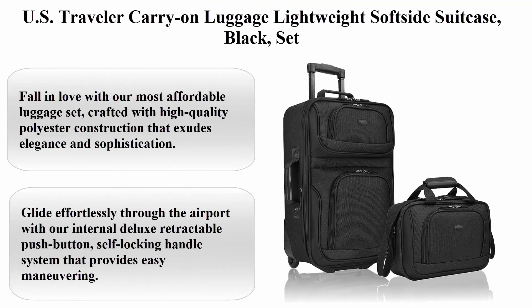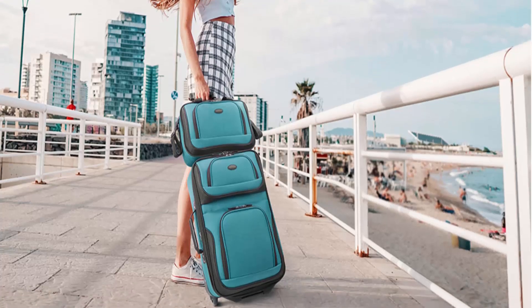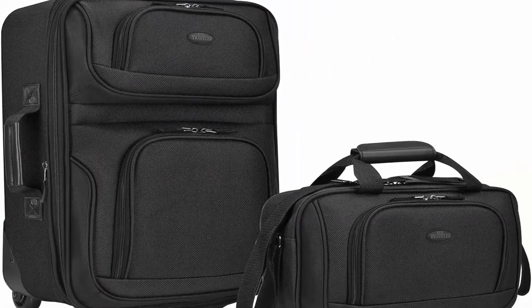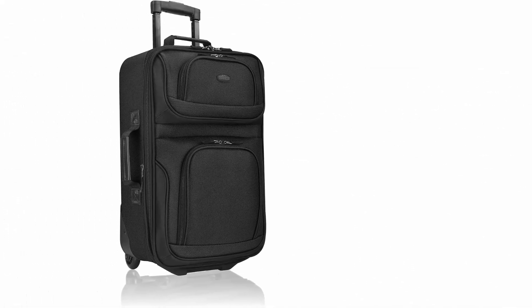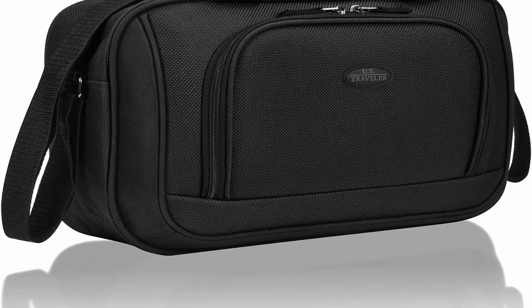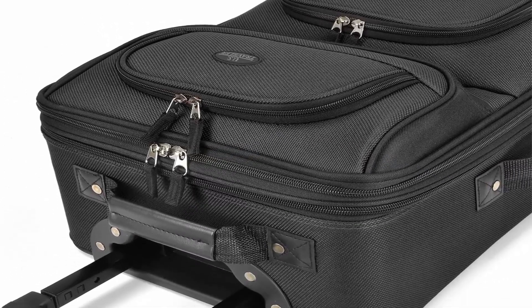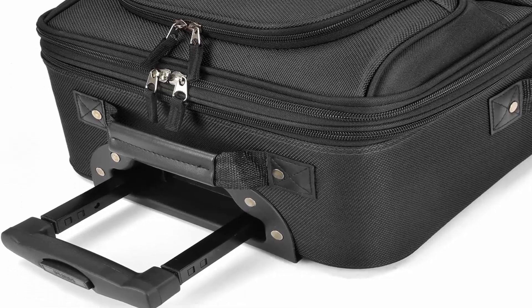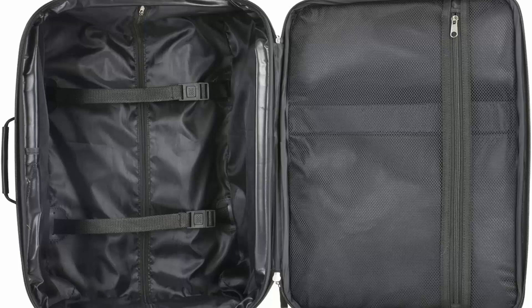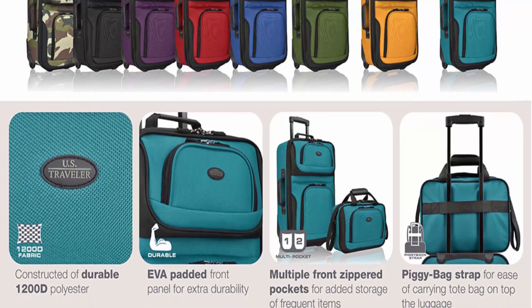Top 7: U.S. Traveler Carry-On Luggage, lightweight soft side suitcase in black. So you can bring all your essentials without compromising on style.